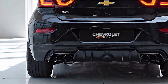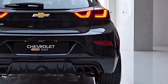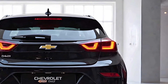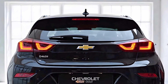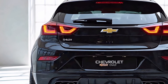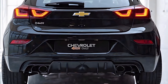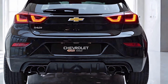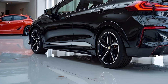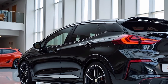Another area where the 2025 Bolt excels is practicality. The hatchback design provides ample cargo space, making it versatile for different lifestyles — whether it's grocery shopping, weekend getaways, or carrying sports equipment. The rear seats fold down to create even more space for larger items. Charging the Bolt is more convenient than ever, with access to a growing network of fast charging stations. Chevrolet has also introduced home charging solutions, allowing owners to install level 2 chargers for faster and more efficient charging.